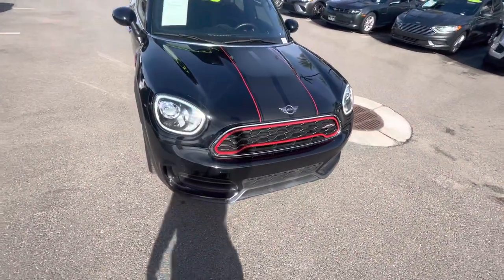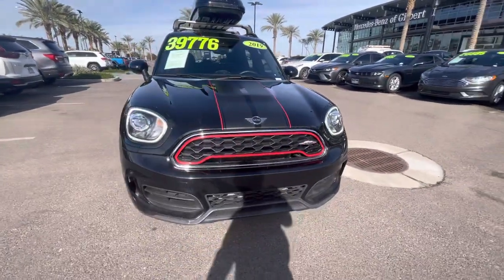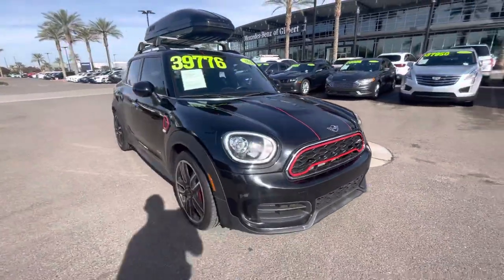Nice black exterior with red highlights around the grille, rally stripes on the hood. It's got the cargo pod up on top, which we do have the keys for. Two key fobs as well.